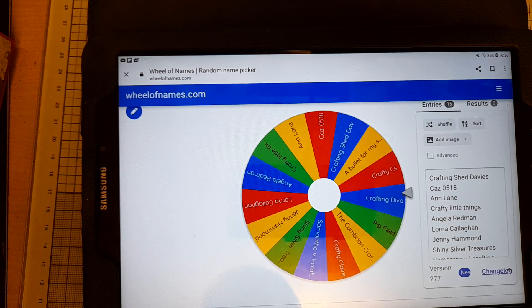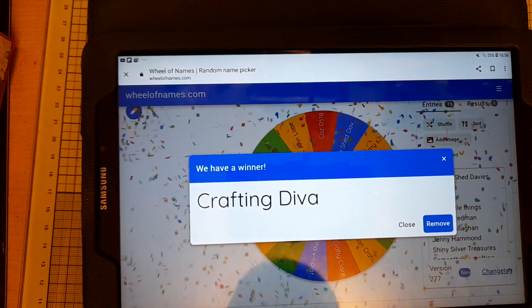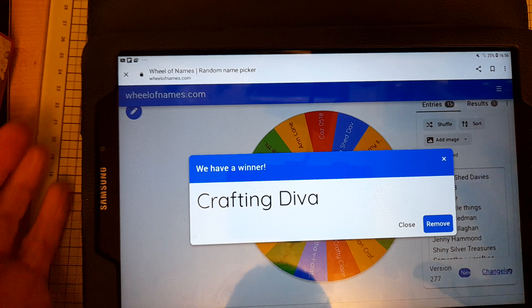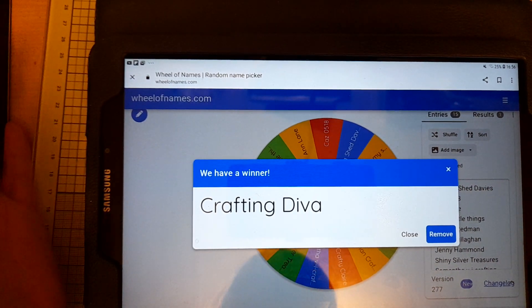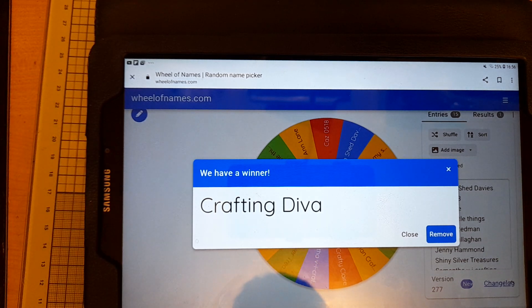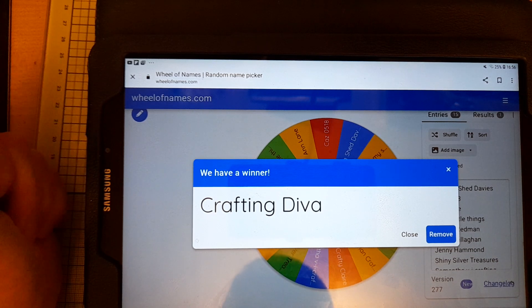So it's Lisa the Crafting Diva! Oh Lisa, well done — congratulations! If you could just drop me an email or comment in the comments below, just to confirm that you've seen this and that you'd still like to receive it.